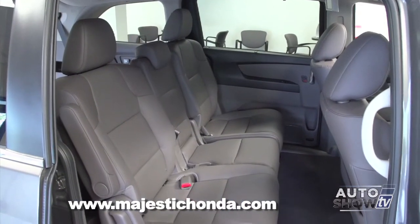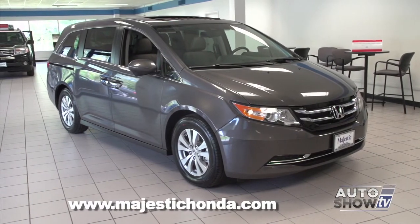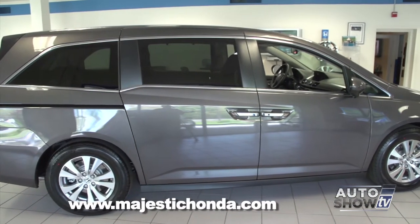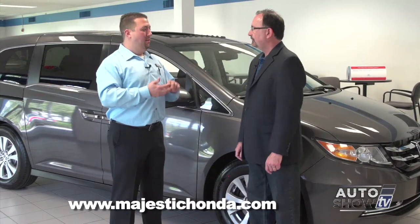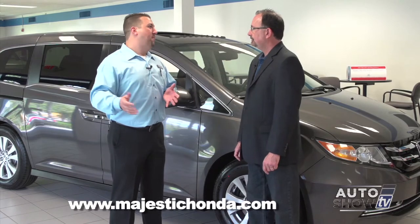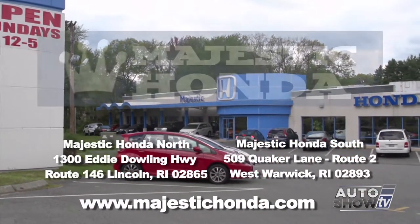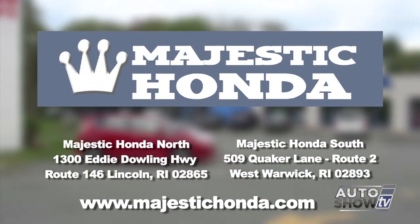Talk a little bit about the cost of ownership, because that's big. Some vehicles — people see the initial purchase price. The real key is cost of ownership over a five-, six-, seven-year period: how much it costs to maintain the vehicle, reliability, and especially resale value. Honda does not do fleet sales, or very limited, compared to its competition. So over a five-year period, the Odyssey is the lowest cost-of-ownership minivan on the market. And great deals at Majestic — they've been in business 40 years with two locations in Rhode Island, Lincoln and West Warwick.